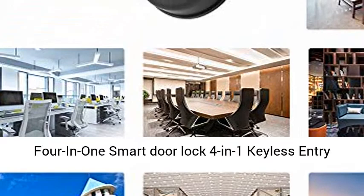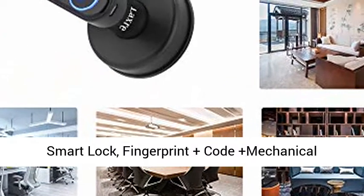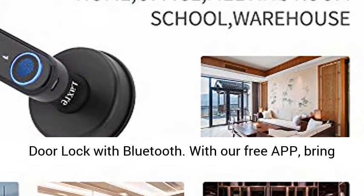4-in-1 Smart Door Lock — 4-in-1 Keyless Entry Smart Lock: Fingerprint plus Code plus Mechanical Keys plus Bluetooth App.